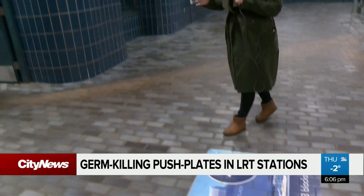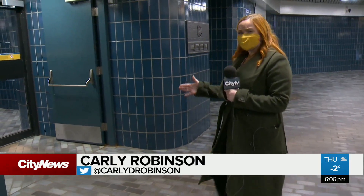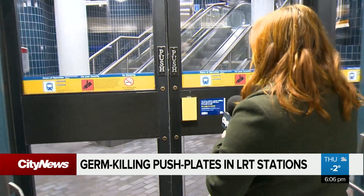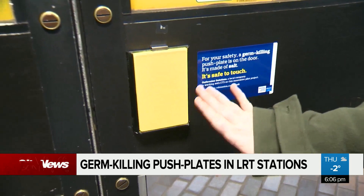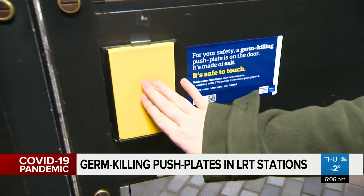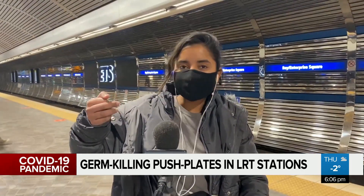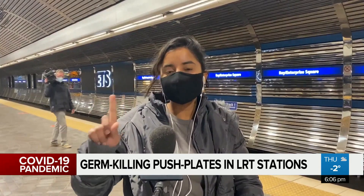When you're in a public place in the middle of a pandemic, approaching a door typically means getting your elbow ready to open it. But the city says if you see a yellow plate like this in the transit system, you can safely touch it because it can kill germs. One commuter says: 'I don't know, I train myself out of touching things. I do like this thing so I don't need to press with my fingers.'